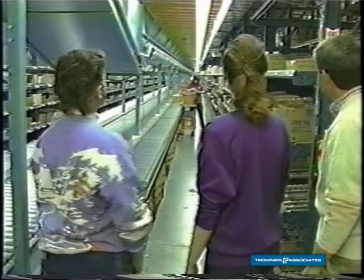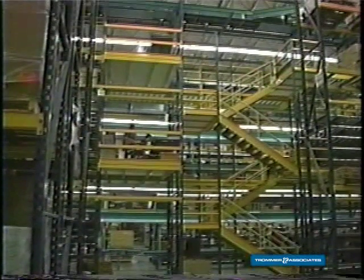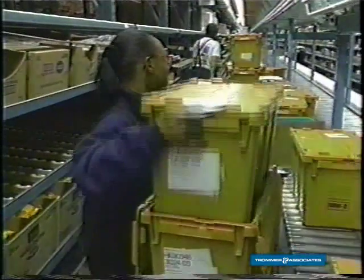This is Flow Module 7 — the biggest flow module in the distribution center. It is twice as long as any other flow module and it's three stories high. It's not uncommon to have 50 order fillers in here at one time.